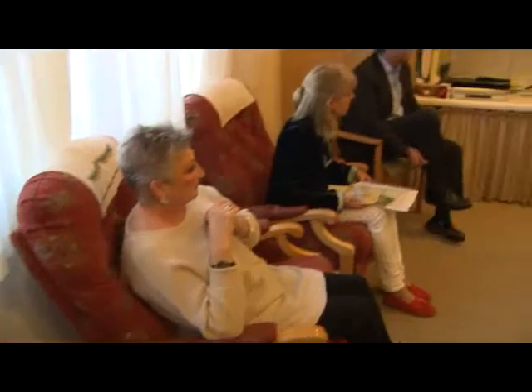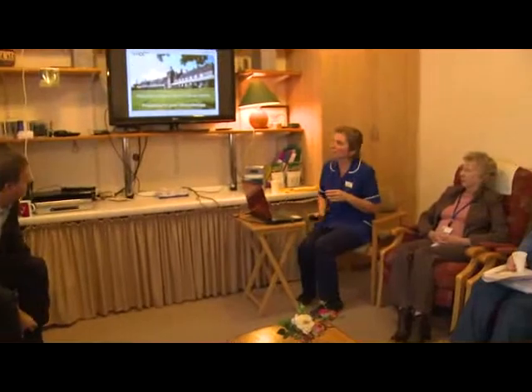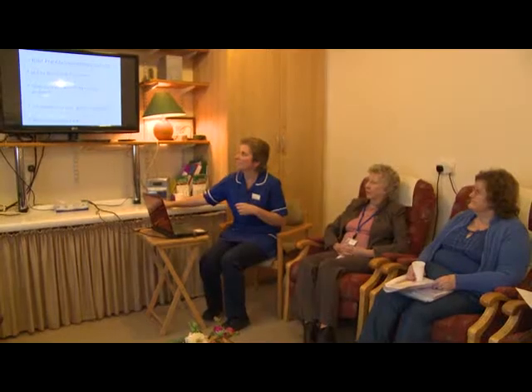Welcome to Mount Vernon Cancer Centre. Each of you are having chemotherapy, which is why you've been asked to come today. Any patient coming to Mount Vernon Cancer Centre for chemotherapy treatment will be invited to a pre-treatment consultation. This will either be in a group session, or some people would like their consultation on a one-to-one basis. At that consultation, the patient is given all the information about the type of treatment they're going to have, what side effects they might experience, and the process of coming for chemotherapy treatment, so they know how often to come, where they'll be going, and what their treatment actually entails.